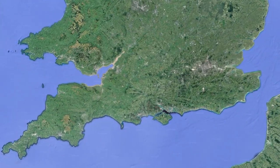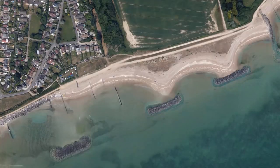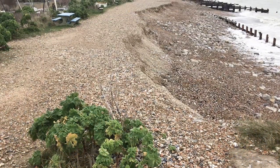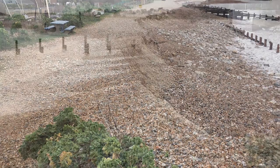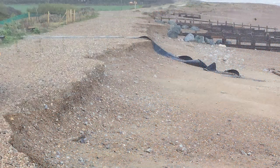Elmer Sands is located on the south coast, close to the seaside resort town of Bognor Regis. Coastal erosion and flooding have been an ongoing issue along this stretch of coastline for many years, so the Environment Agency, in partnership with Arun District Council and Elmer Sands Limited, has funded the Elmer Beach Management Scheme.